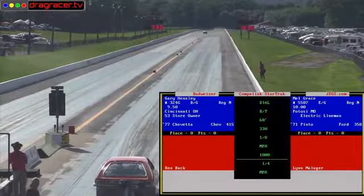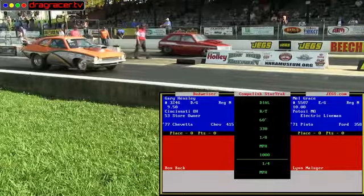Chevy Chevette — or depending on your experience with him, it could be a Chevette.